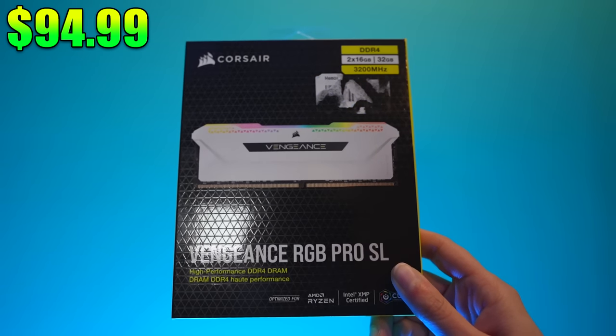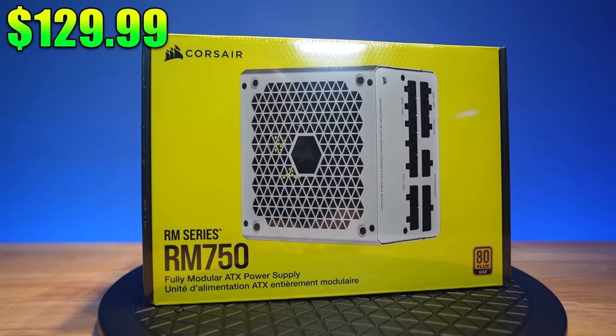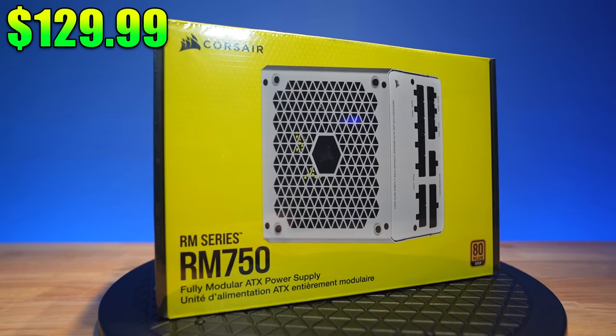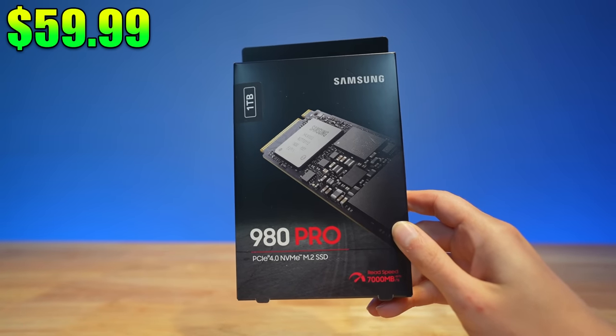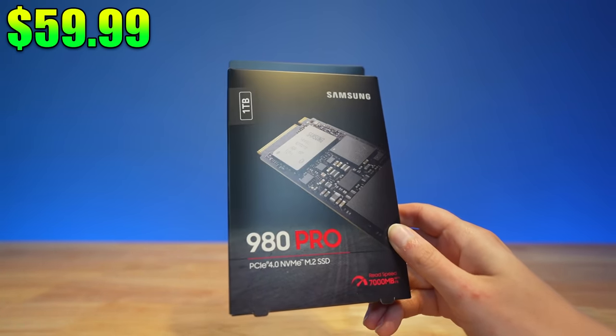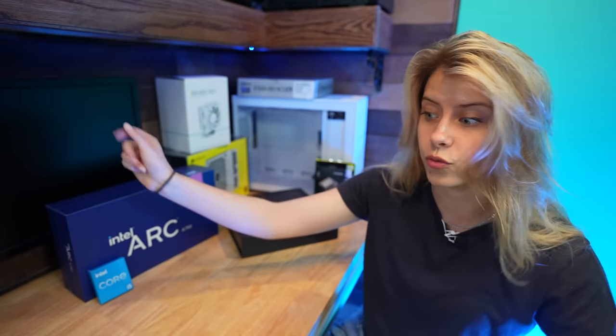This Corsair 32GB of RGB RAM in white, I got for $94.99. The Corsair RM750 ATX power supply in white, I got for $129.99. Let me tell you right now, never cheap out on a power supply — if you're gonna purchase something really nice, do not cheap out on a power supply. This 1TB SSD, the Samsung 980 Pro, I got for $59.99. I was going for the 970 but Micro Center had a sale. They've always got crazy deals.